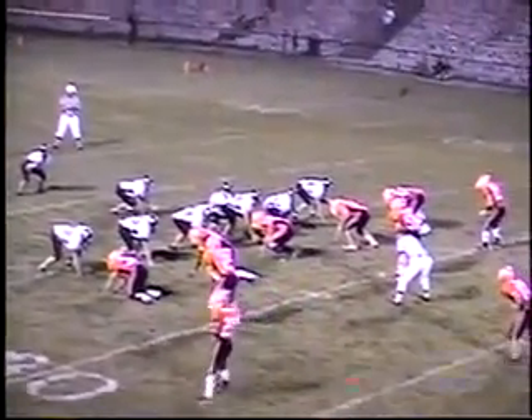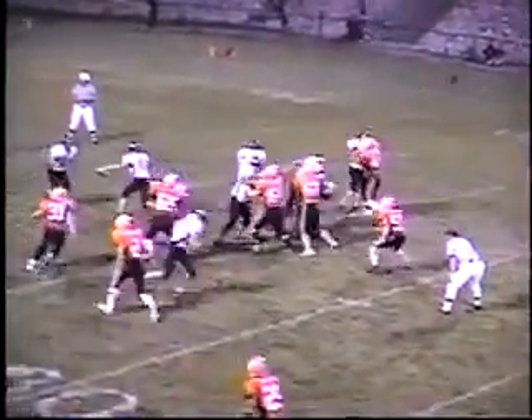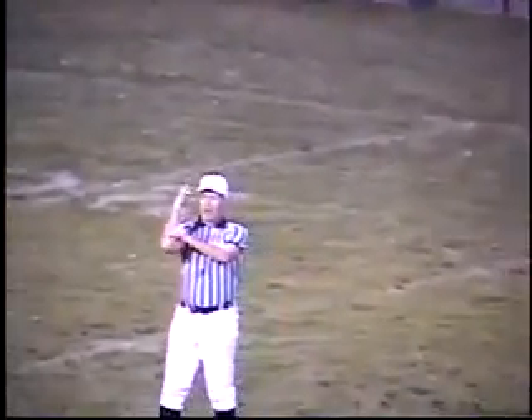Move that ball, down the field, hey let's score, Zane Royce. [crowd chant repeats] Holding against the Indians.